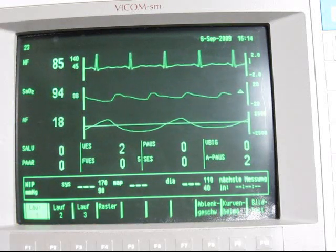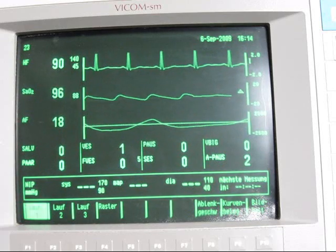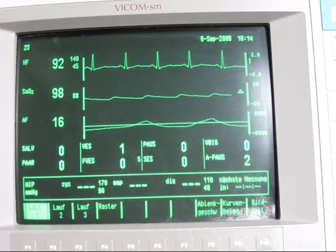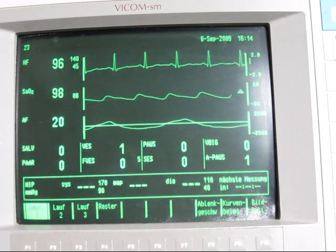And as I am breathing normally again, the values go back to normal as well, as you can see.